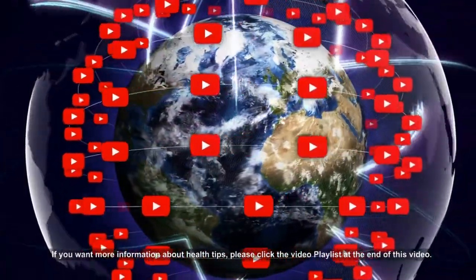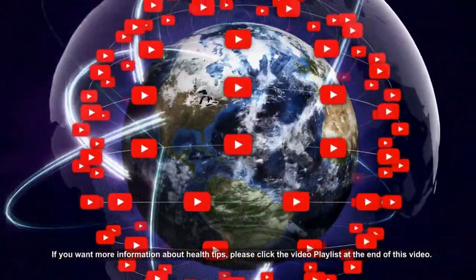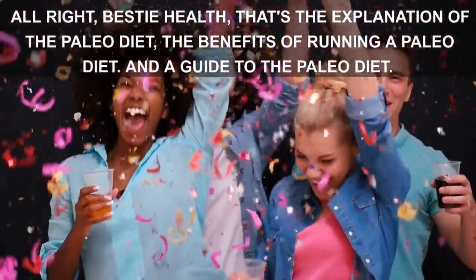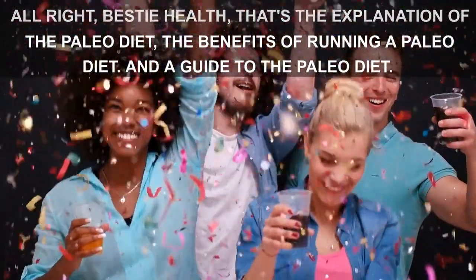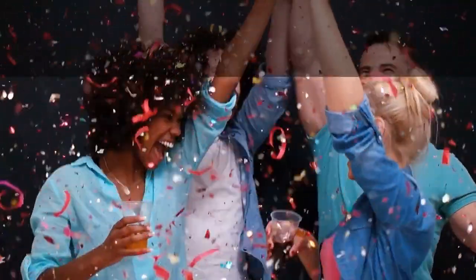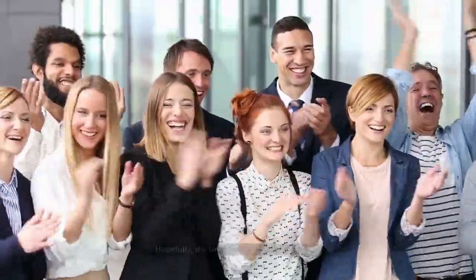If you want more information about health tips, please click the video playlist at the end of this video. That's the explanation of the Paleo Diet, the benefits of running a Paleo Diet, and a guide to the Paleo Diet. Hopefully the information is helpful for you.